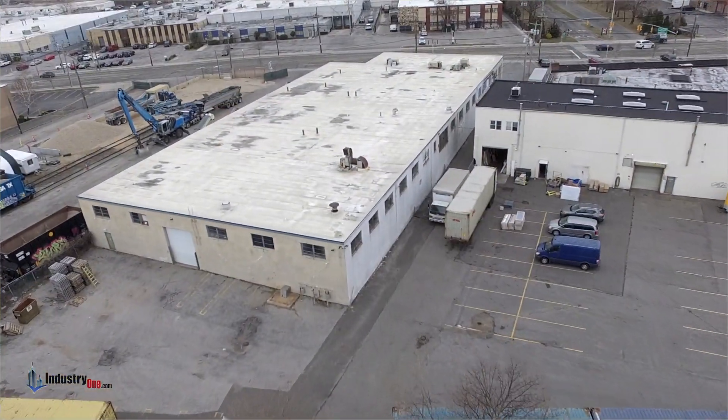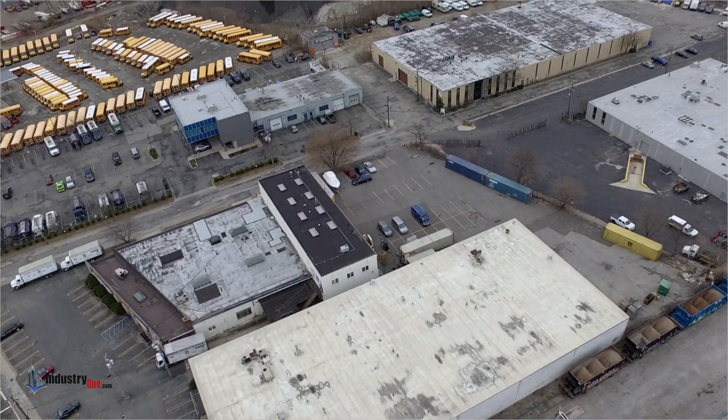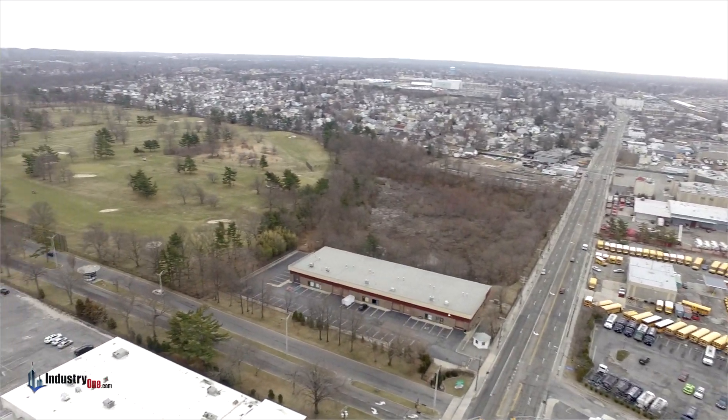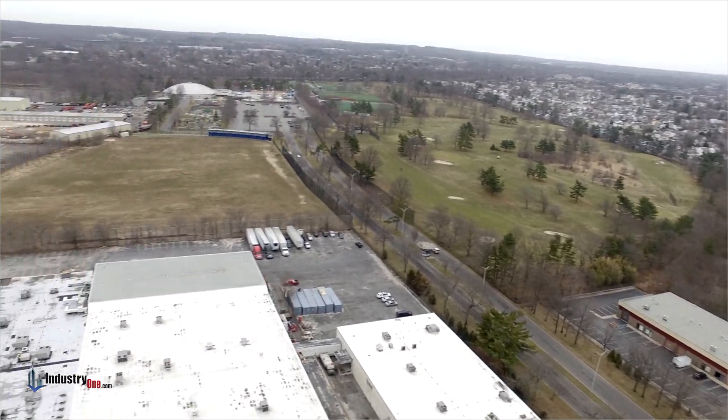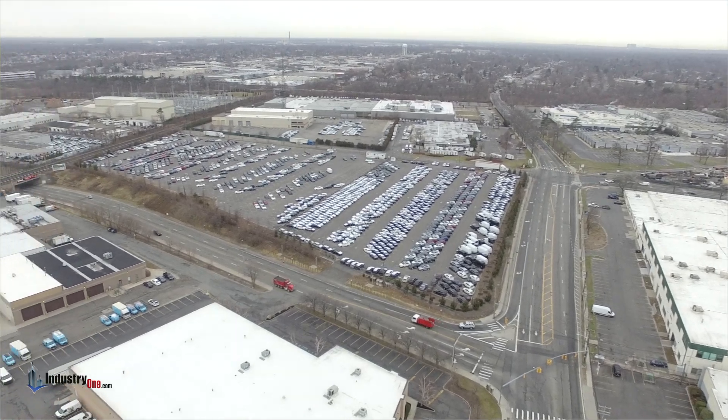There is a driveway alongside the building to access the rear yard and loading door. The surrounding area is a fantastic mix of recreational parks, golf courses, corporate industrial park, retail shopping, and not far from the Hicksville train station.